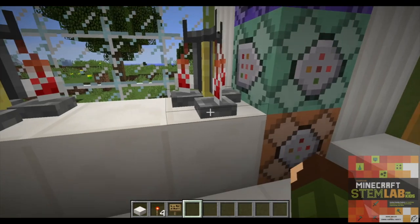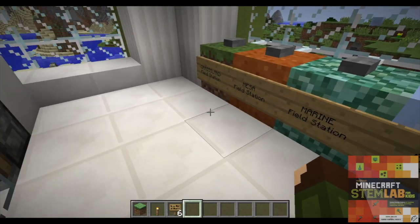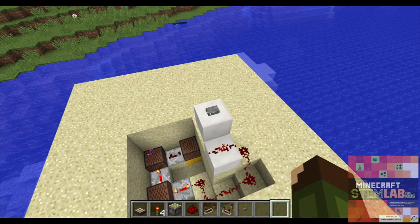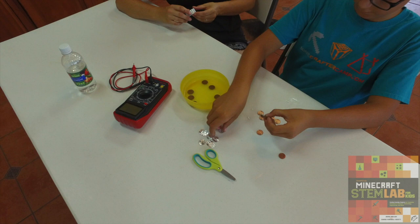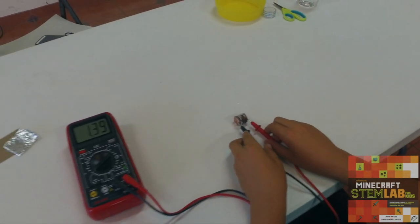Both John and I, co-authors of this book, believe every child needs to have their curiosity fueled. We've written this second book in our Minecraft Lab series to help unlock creativity through the exploration of science, technology, engineering, and math.